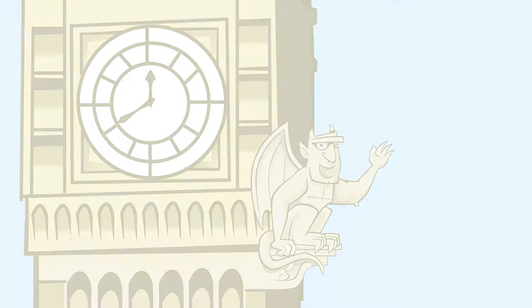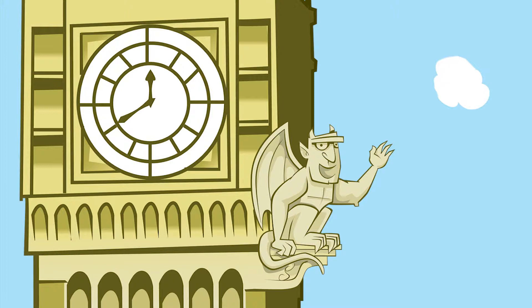Fancy a peek inside the House of Lords chamber? There's a big debate tonight — could be an all-nighter. Let's go!